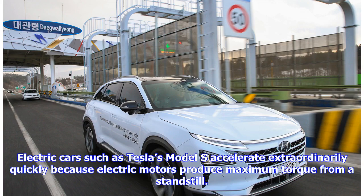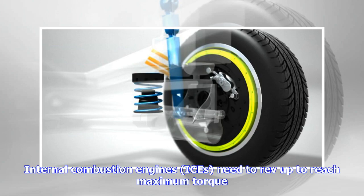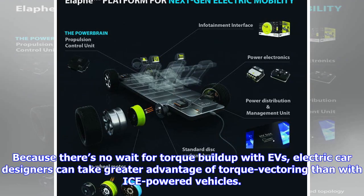Electric cars such as Tesla's Model S accelerate extraordinarily quickly because electric motors produce maximum torque from a standstill. Internal combustion engines need to rev up to reach maximum torque. Because there's no wait for torque build-up with EVs, electric car designers can take greater advantage of torque vectoring than with ICE-powered vehicles.